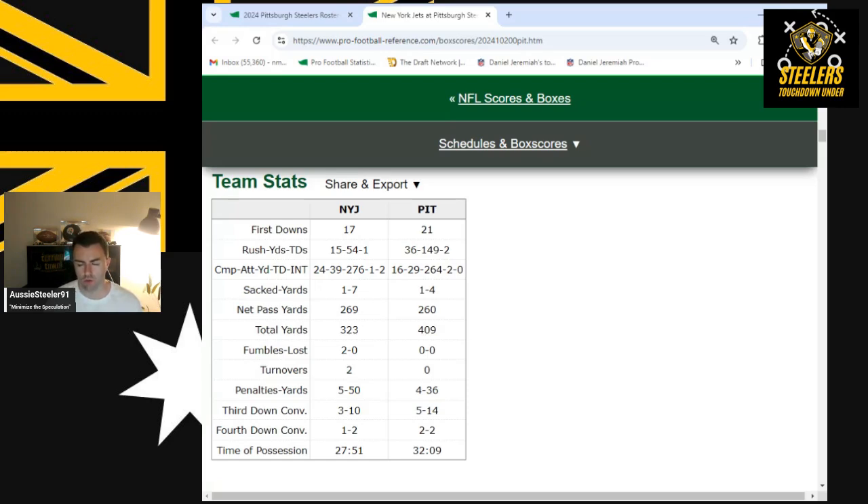Five from 14 on third-down conversions is not ideal. But there are some cool general statistics coming out of this game — Russell Wilson threw for the most yards on a Steelers debut since records began in 1950, the only one to throw two touchdowns with no interceptions on his debut, and the first time the Steelers have been over 400 yards since 2018.